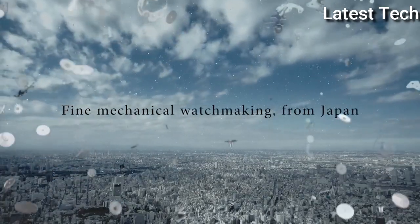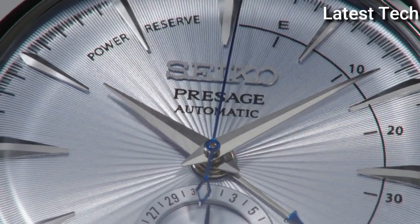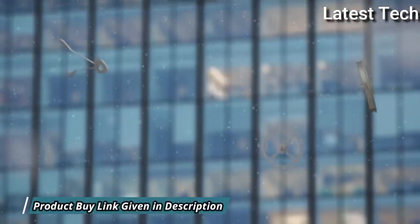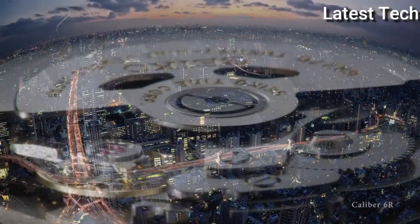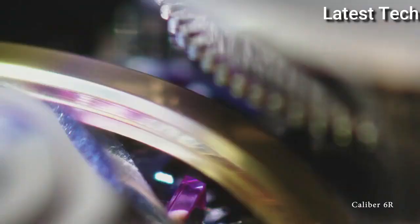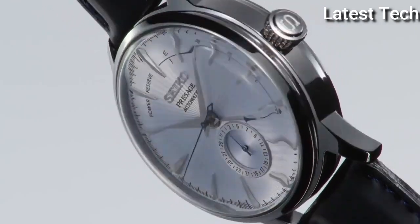Case size: 40.5 mm. Case thickness: 14.5 mm. Band width: 20 mm. Water-resistant at 50 meters. Functions: date, hour, minute, second. Japanese movement.